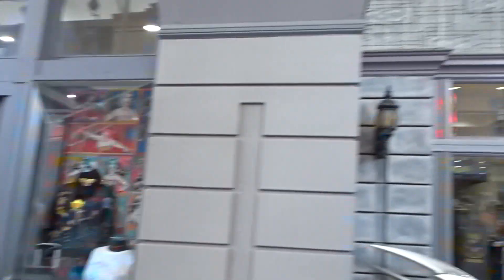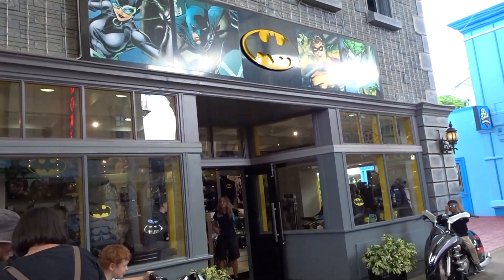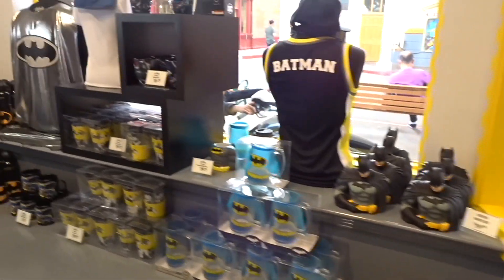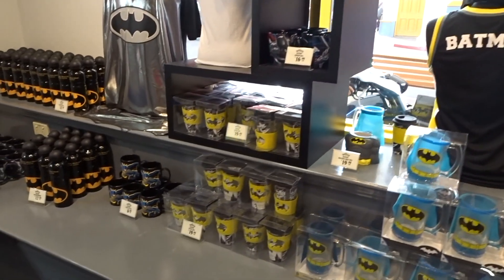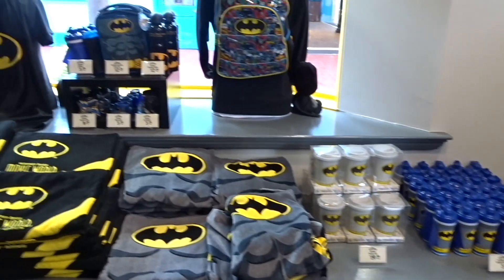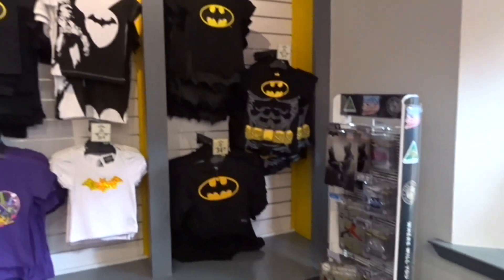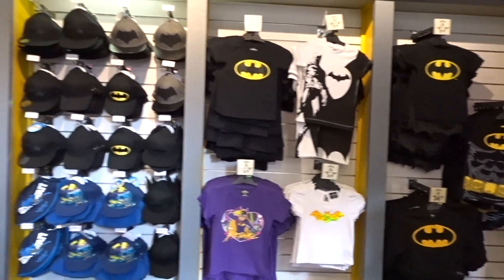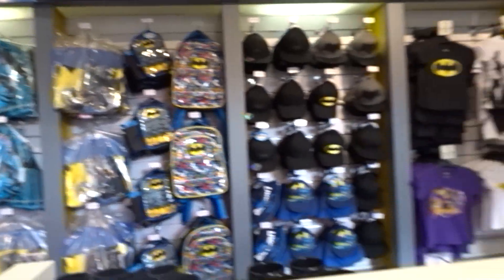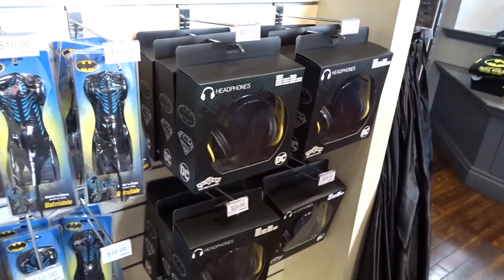So right next door to the boutique is — I don't know what that is. What do you reckon? Just the Batman shop. Batman store. Batman. Batman. Batman. Batmobile. Batman headphones.